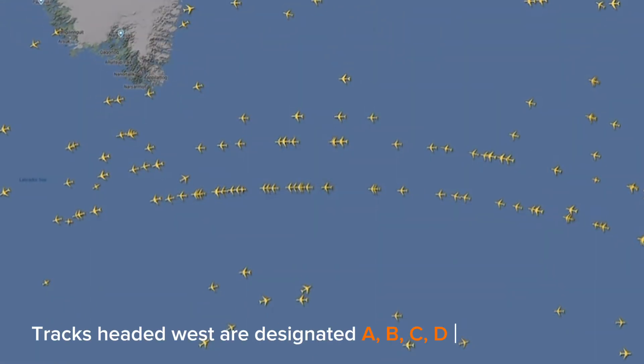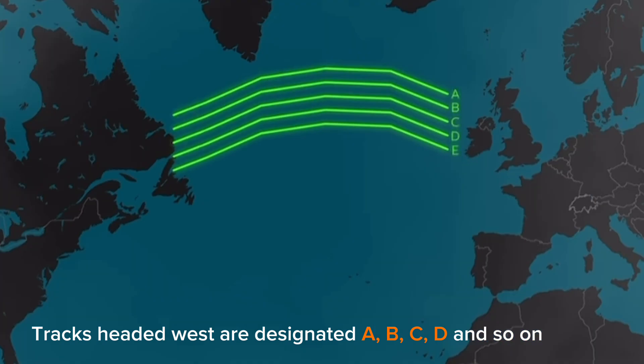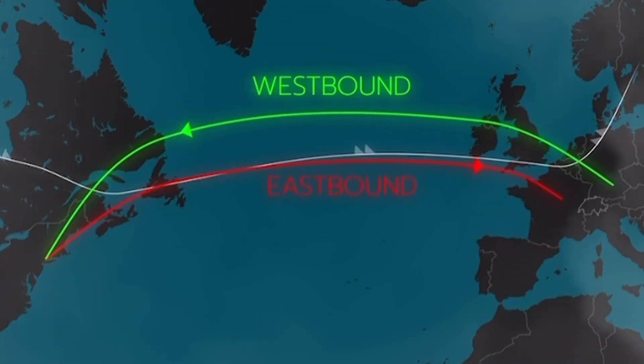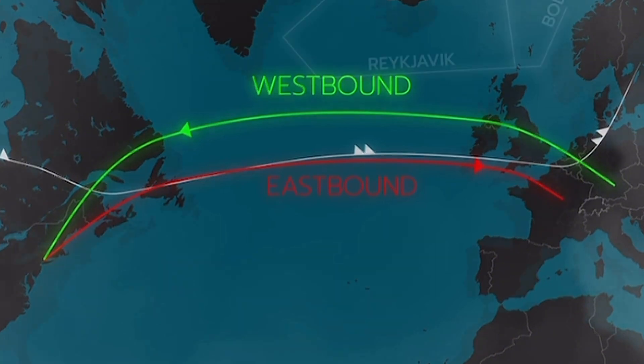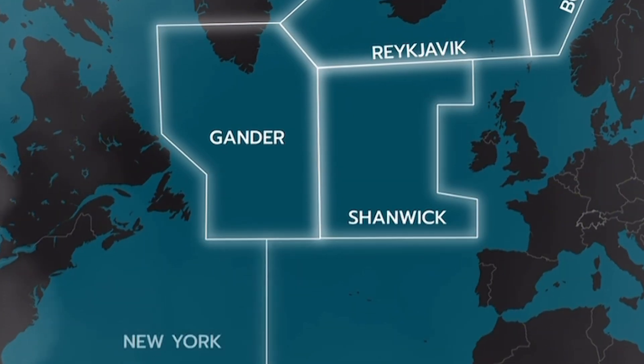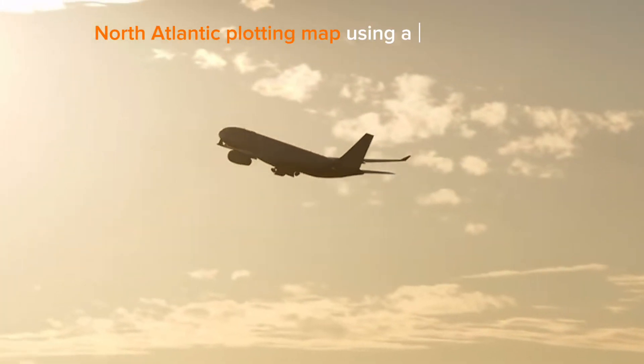Tracks headed west are designated A, B, C, D, and so on. The track labels for eastbound tracks are W, X, Y, and Z at the end of the alphabet. Every airline requests a track that will maximise fuel economy for their aircraft, tagged and highlighted on a North Atlantic plotting map using the track message.